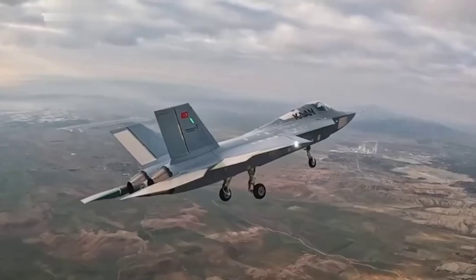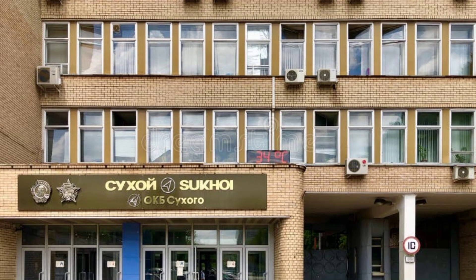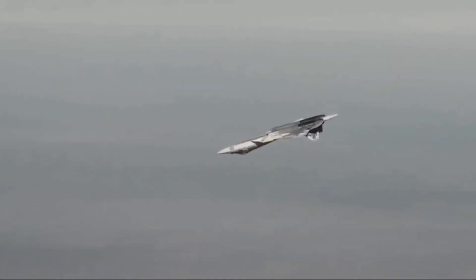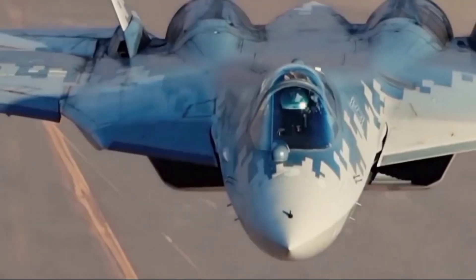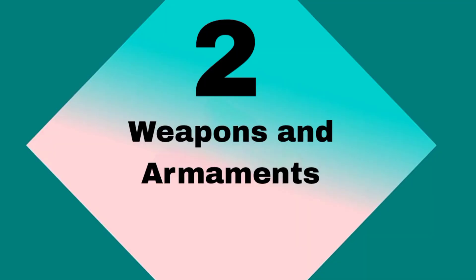This aircraft marks a significant milestone for Turkey as it seeks to reduce its reliance on foreign military technology. On the other hand, the Su-57, developed by Sukhoi, is Russia's answer to the US F-22 Raptor. The Su-57 project began in the early 2000s with its first flight in 2010, officially entering service in 2020 after overcoming numerous technical challenges and delays. The Su-57 is intended to replace the aging MiG-29 and Su-27, serving as Russia's premier multi-role fighter jet.